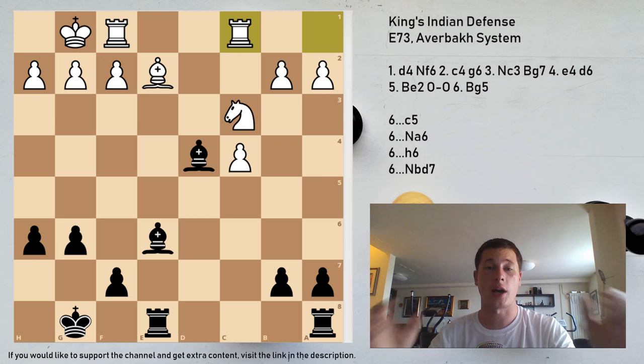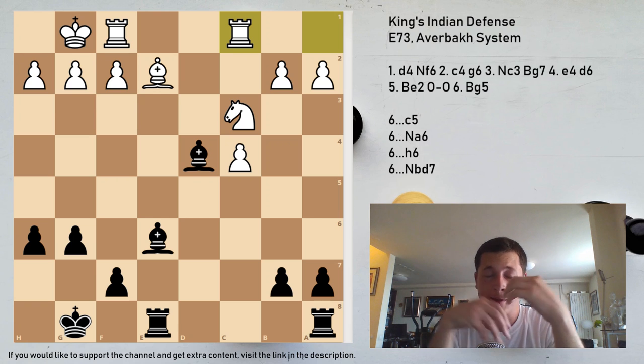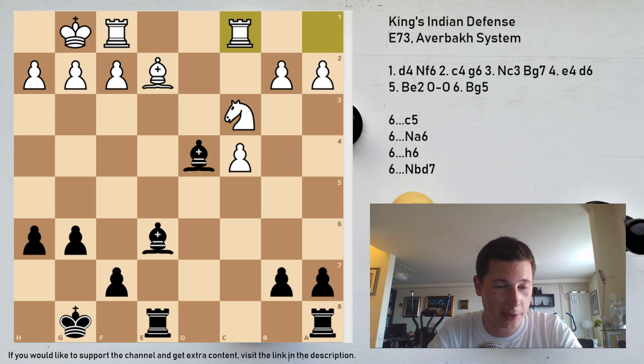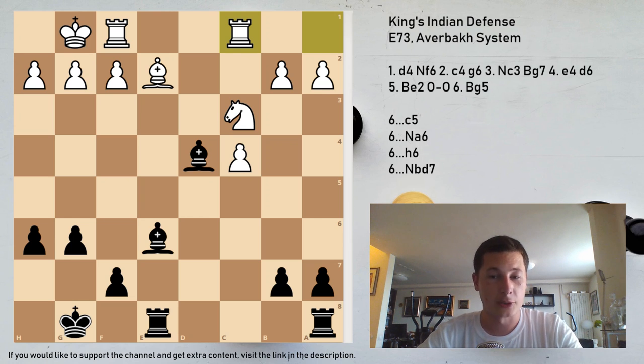Please help me out here — try to explain why everybody doesn't play the Averbakh system against the King's Indian. I've been studying this for a week and I'm so excited to have finally understood a position in the King's Indian which seems much better for white without too many complications. If you are a better player and play the King's Indian, tell me what you do against this — I've been going through books, databases, and Grandmaster games and find the positions much better for white. Patrons will get extra material and Grandmaster game examples. Thank you very much, bye bye.